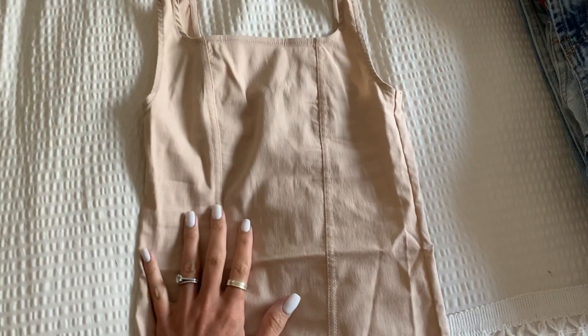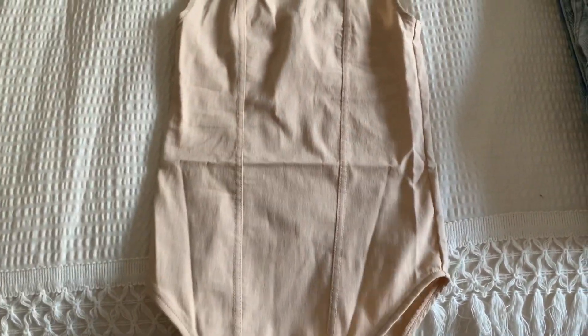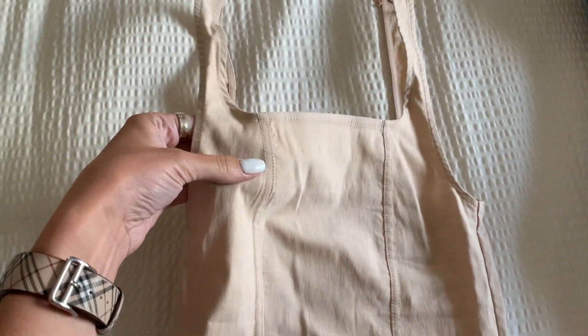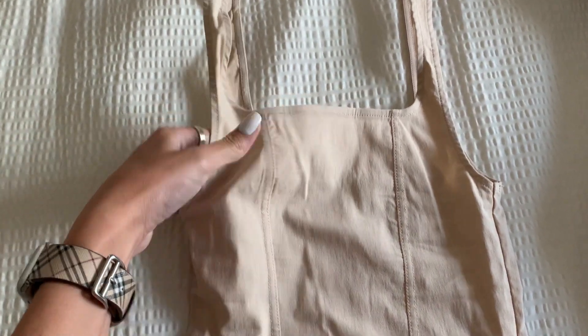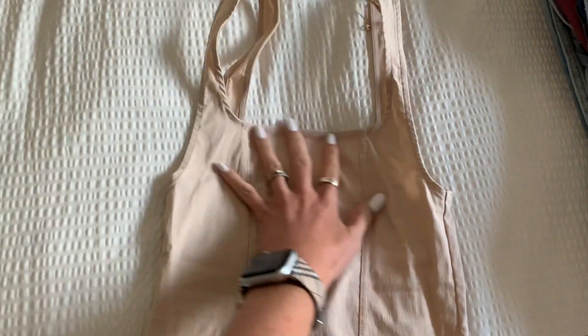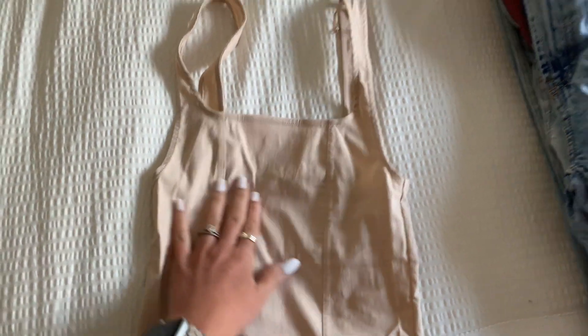Either Zara's getting smaller or I'm getting bigger because I could not get this over my head. This bodysuit is so cute — I don't even know how to describe it. It's kind of like linen, pretty stiff, but it has this boning in it, a square neckline, same thing on the back, snap detail, pretty cheeky — and I can't get it on. I'm going to try and get this in a medium as well.